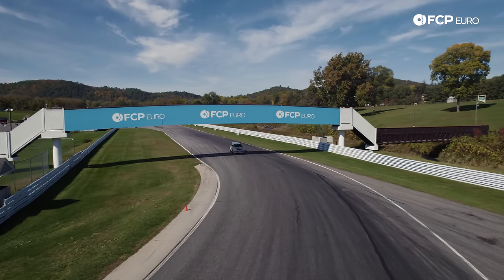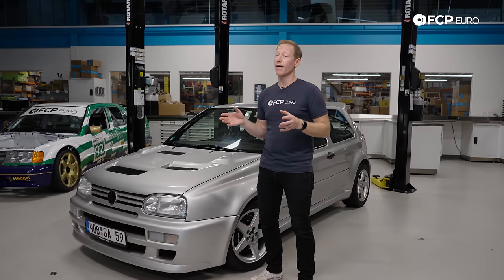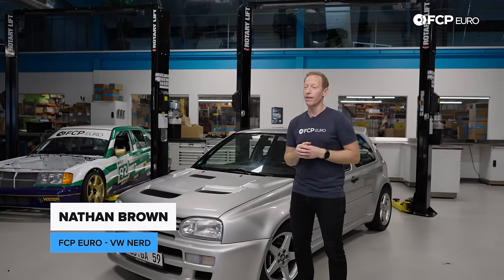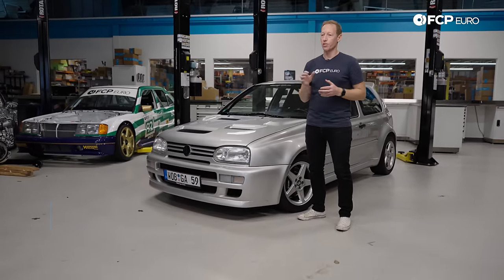After a fantastic day yesterday at the FCPR Approving Grounds at Lime Rock Park, we're back in the shop. Big thanks to Jamie Orr and to Volkswagen Classic — we have a little extra time to take a closer look at the Golf A59 and really investigate what makes it so special and so different from a standard Volkswagen Golf.